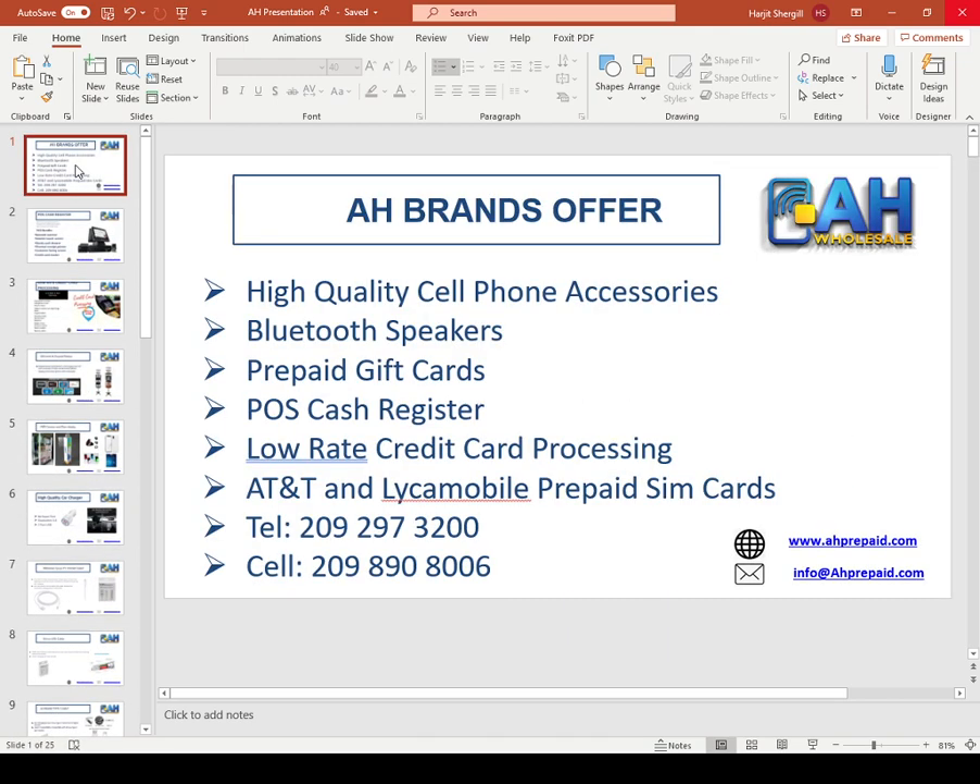AH Brands offers high quality cell phone accessories, Bluetooth speakers, prepaid gift cards, POS cash register, credit card processing, AT&T and Lyca mobile prepaid SIM card and telephone.